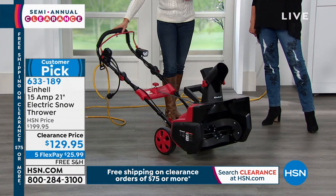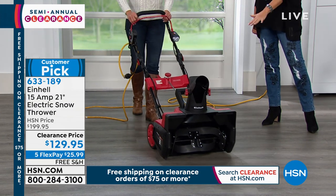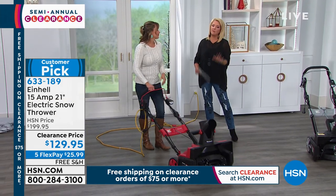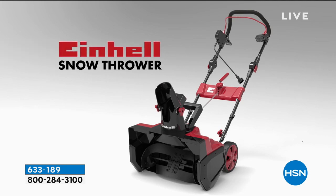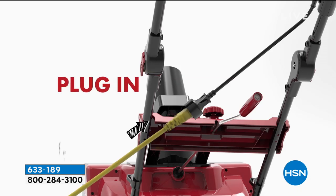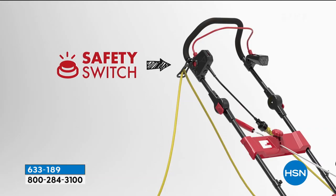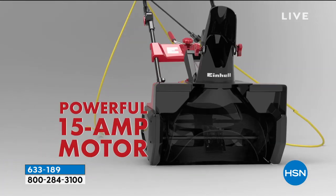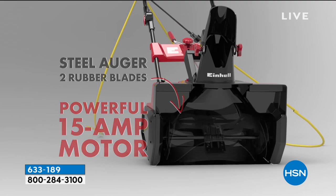Especially since you're saving $70, spend the $12, get it home, put it under the tree. That really is a perfect last-minute gift for anybody who's got to shovel snow. Did you notice the colors left are Ohio State colors? Well, I'm from Michigan, so I'm not thrilled about that. We have a powerful 15-amp motor, which is wonderful.